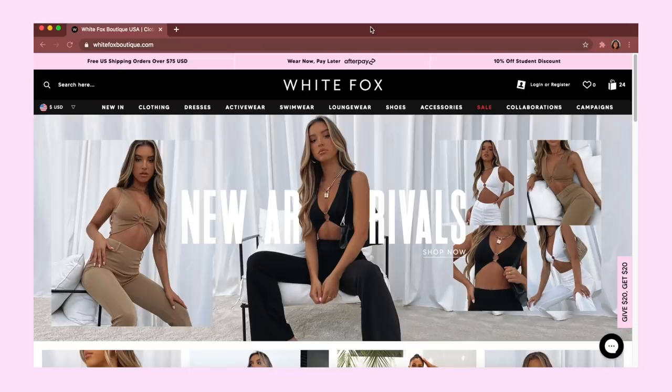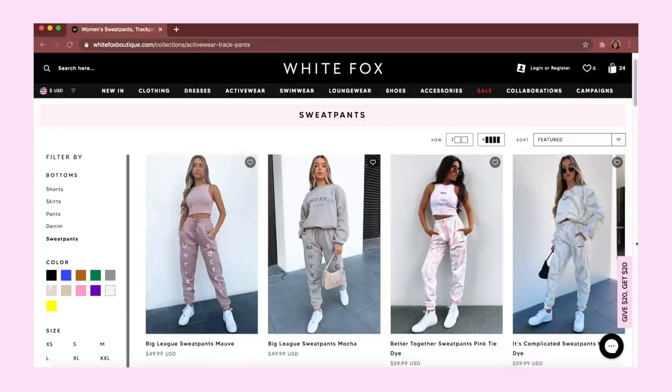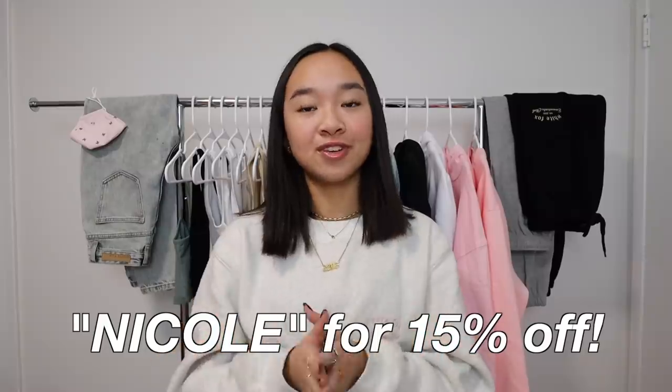They have such cute things ranging from different tops, hoodies, sweatpants, jeans, face masks — so many things, and you can definitely find something on there that you like. I do have a discount code for you guys: you can use the code NICOLE for 15% off the whole entire website.